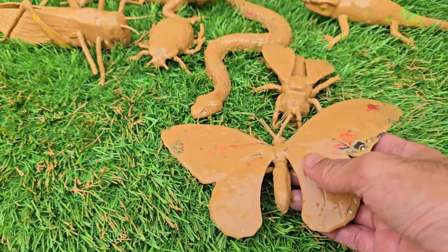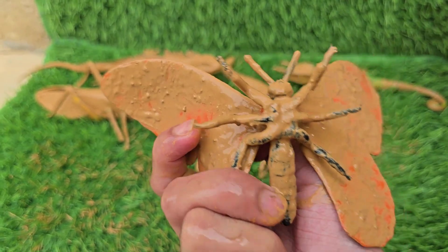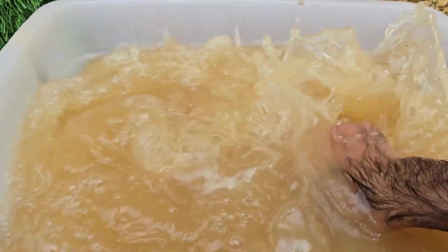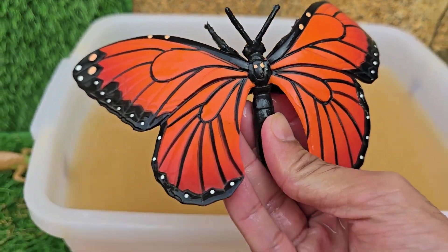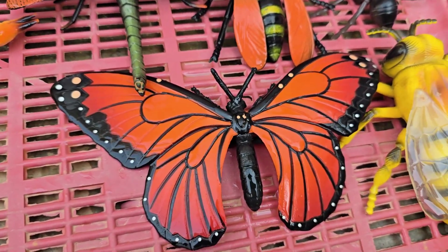Butterflies start as eggs and go through four stages: egg, caterpillar, pupa, and adult butterfly. Butterflies are insects that belong to the order Lepidoptera, which means scaly wings. Butterflies drink nectar from flowers using a long straw-like tongue called a proboscis.